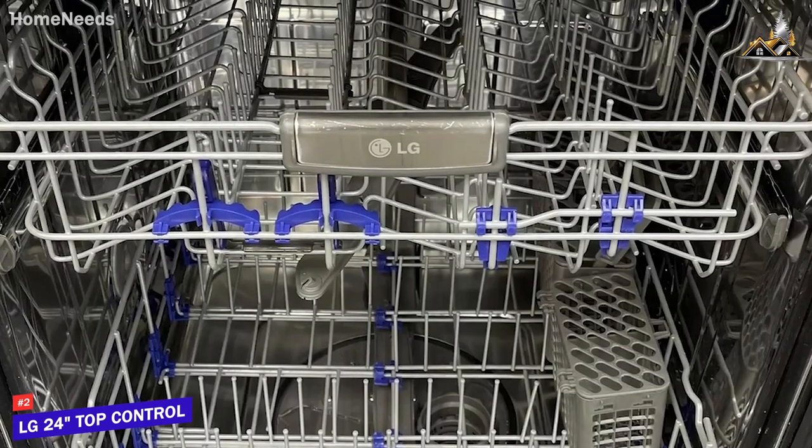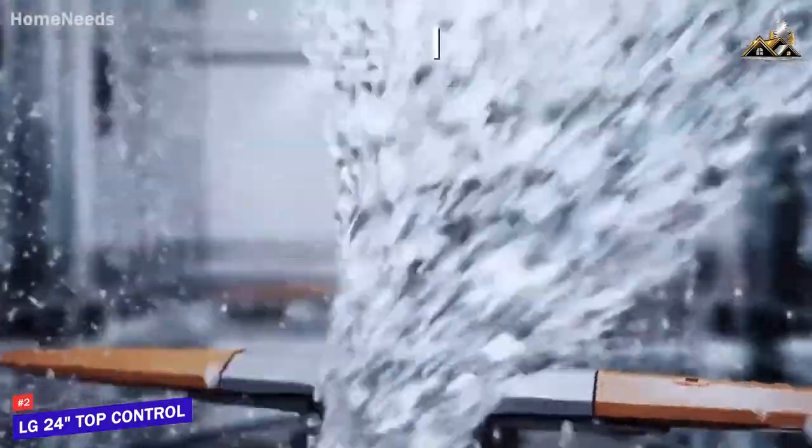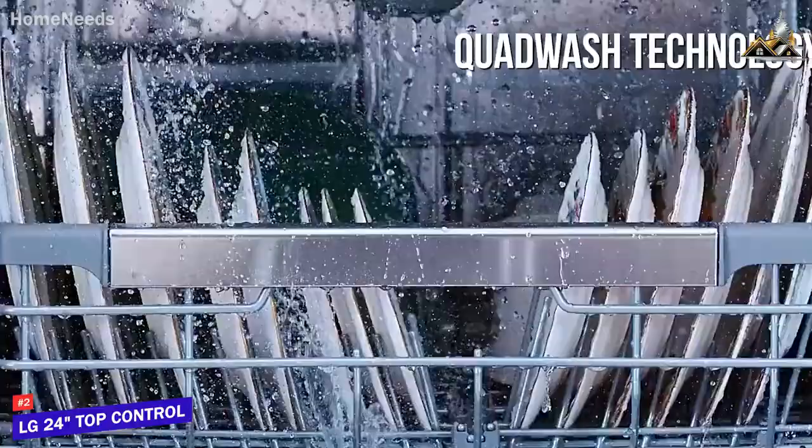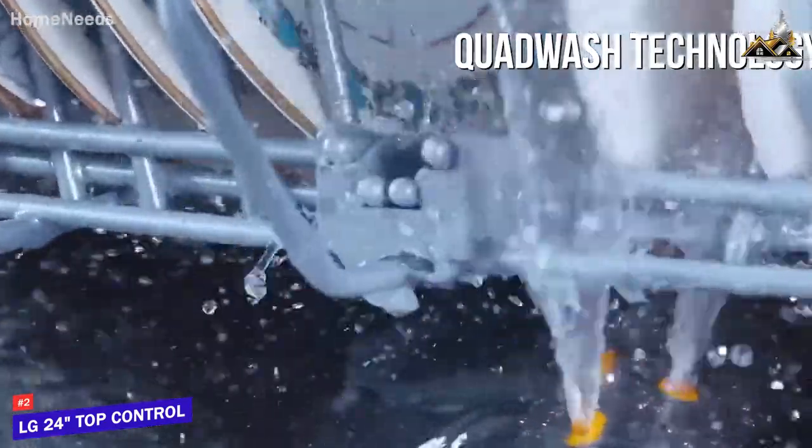It also has built-in LED tub lights so you can quickly see inside and check on your dishes. On the inside, it utilizes LG's Quad Wash technology with multi-motion arms and high-pressure jets to thoroughly clean your dishes from multiple angles and efficiently remove stuck-on debris or stains.